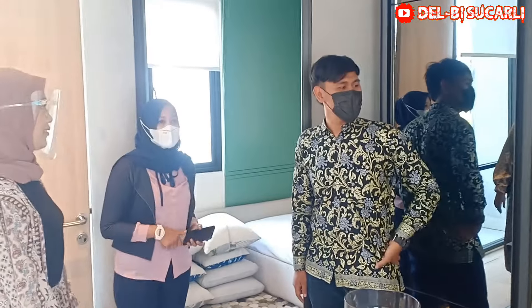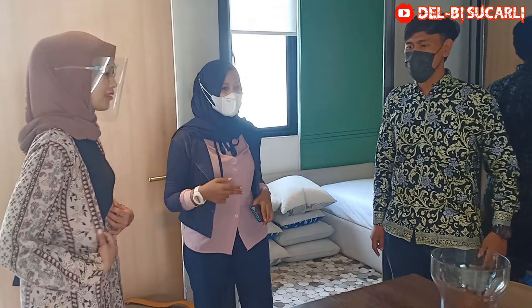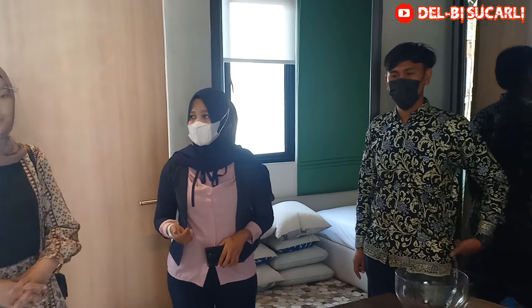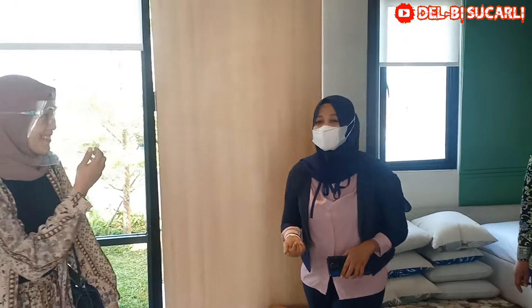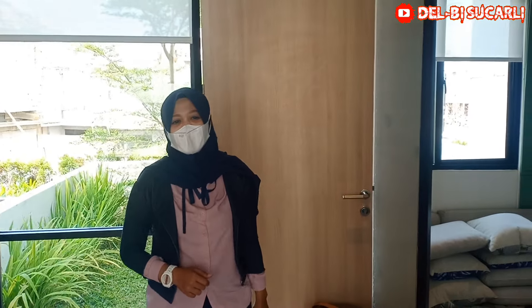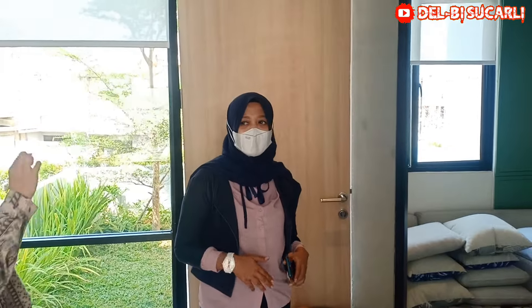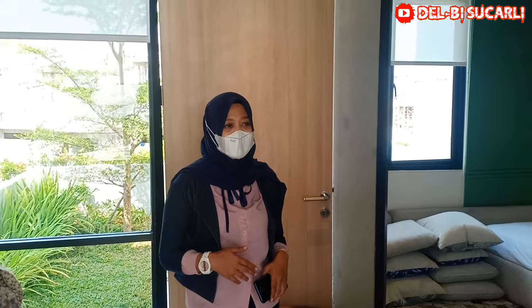Ini satu lantai apa dua? Dua, Pak. Dan perlu Bapak Ibu ketahui, ini adalah dua lantai. Lantainya dua. Luas tanahnya 82,5 meter. Luas bangunannya 67 meter. Di sini review-nya enggak ada balkonnya.